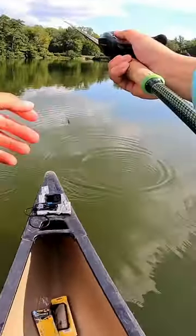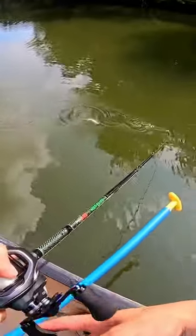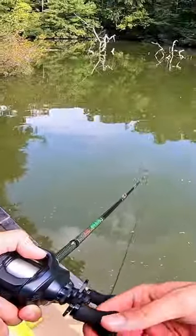The lure of choice is a KGB Chad Shad, and with a short little cast let me show you the amazing chopping action. This is by far the easiest glide bait I've ever gotten my hands on, and for $60 it attracts giant fish like this gar.